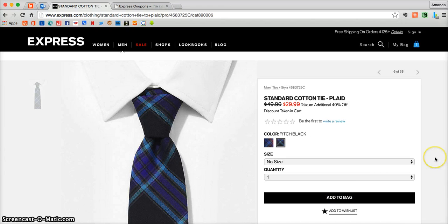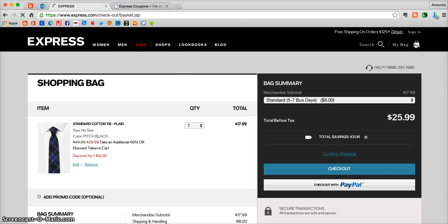Now once you're done shopping and you're fully ready to check out, just go to the top right hand corner and click on the little blue bag. That's going to take you directly into your shopping bag where you can see everything that you added while you were shopping. There you'll also be able to double check that your coupon for 40% off of men's ties has automatically been added, and here you can see it has.